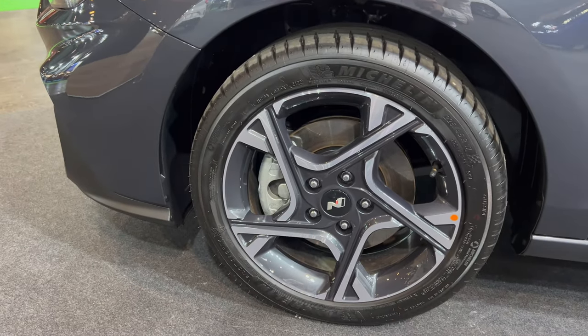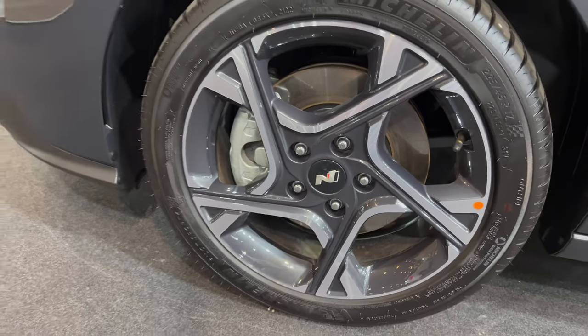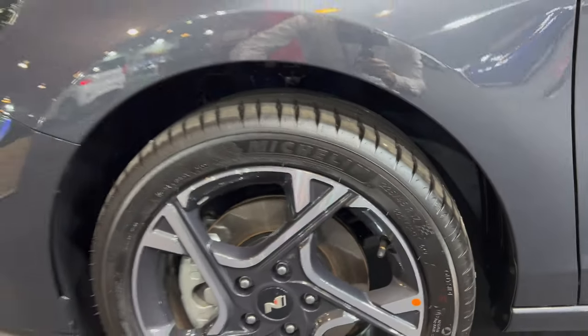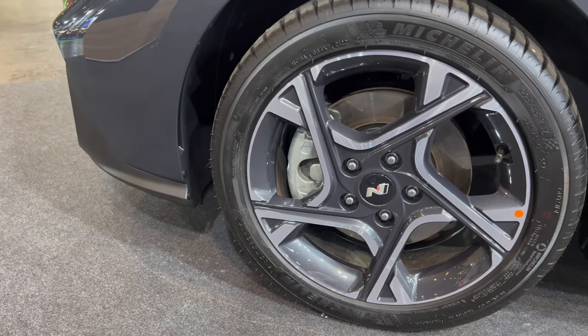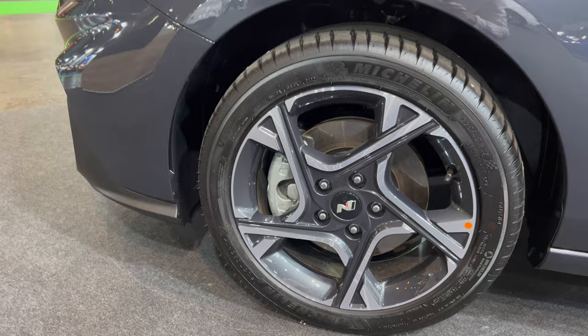Over here we have beautiful diamond-cut silver on metallic gray color, complementary and matching with the body color. You have the N caps, and these are 17-inch — 225/45 R17 — on Michelin tires. I'm not sure if these are the Primacy model as I can't see the tire model name.